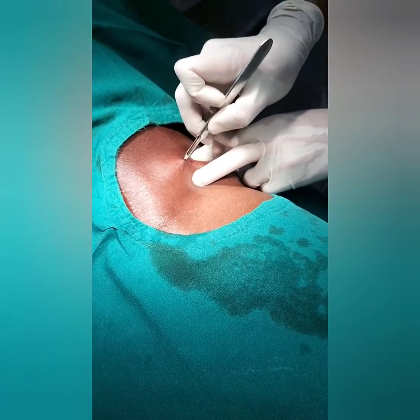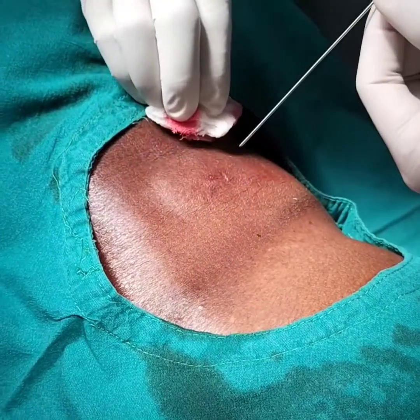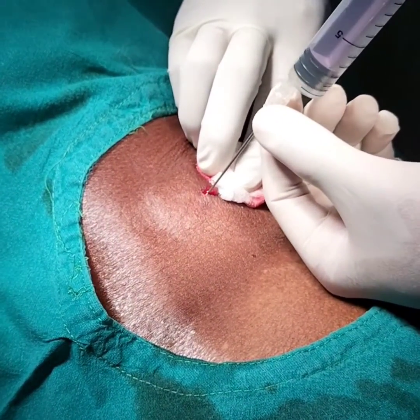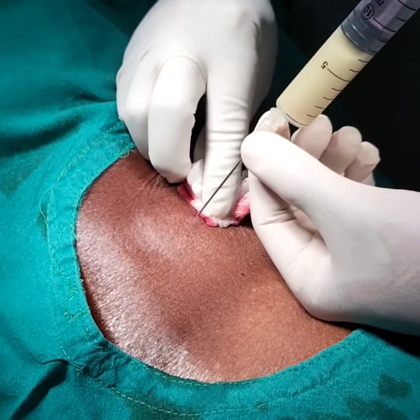The patient is put in prone position, local anesthesia is given, and a small incision is made in the right-side flank region. Aspiration is done with a needle, which confirms it is pus.